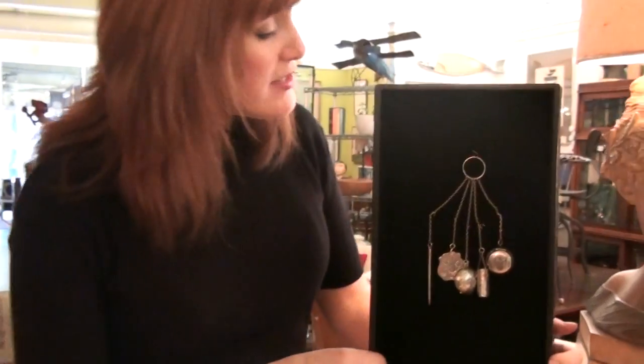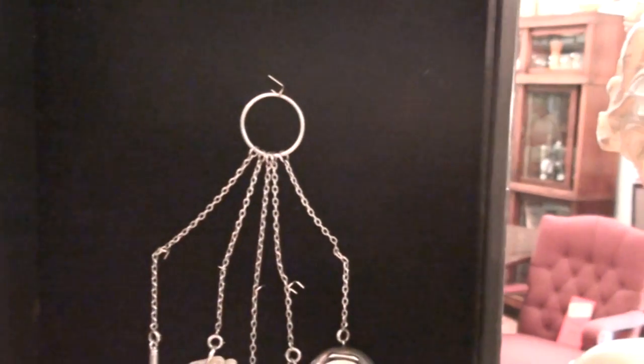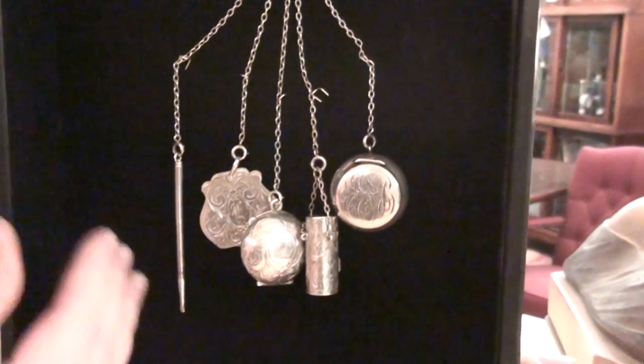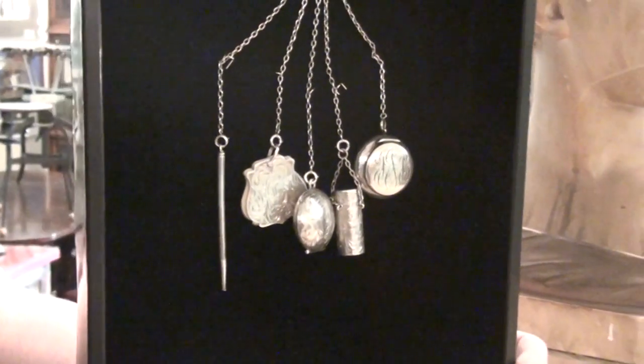Hi, I'm Pam from Grandview Mercantile and I'm going to share with you one of my favorite pieces that we have in the store right now. It's this rare 19th century Chatelaine. This would have been worn by a mistress of a house. Originally it would have been really utilitarian — she would have had her keys, her thimble, her scissors, anything that she would need to maintain the house throughout the day.